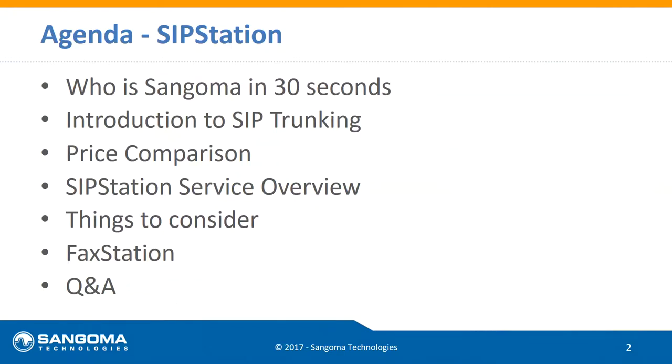We're going to do a price comparison between SIP trunking and having analog lines or a T1 — the legacy stuff still out there. We'll cover highlights on what makes us different compared to legacy providers and other SIP trunking or VoIP providers in the marketplace. We'll touch on technical considerations, then go into FAX Station, which is a solution we developed to ensure 100% reliability over fax.